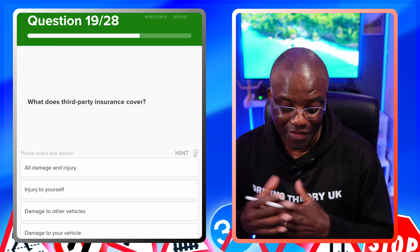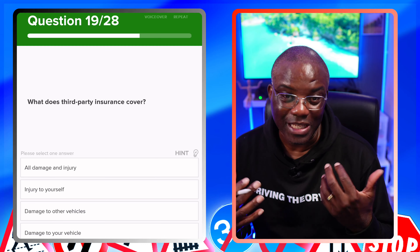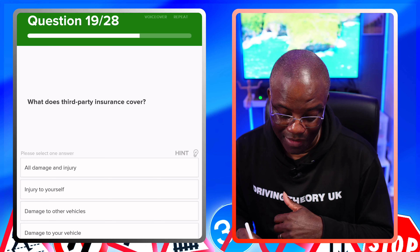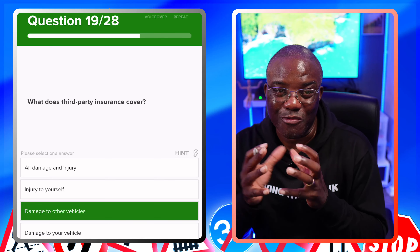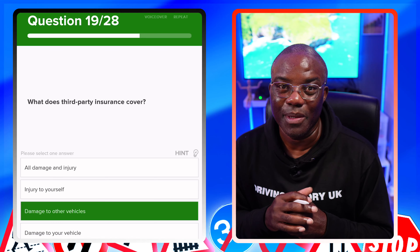What does third party insurance cover? This is worded slightly differently, but as we know it covers damage to other vehicles. All damage and injury? No. Injury to yourself? No. Damage to other vehicles? Yes. Damage to your vehicle? No. If you understand it, when they rephrase or reword it, you're going to fully understand what you need to be picking.